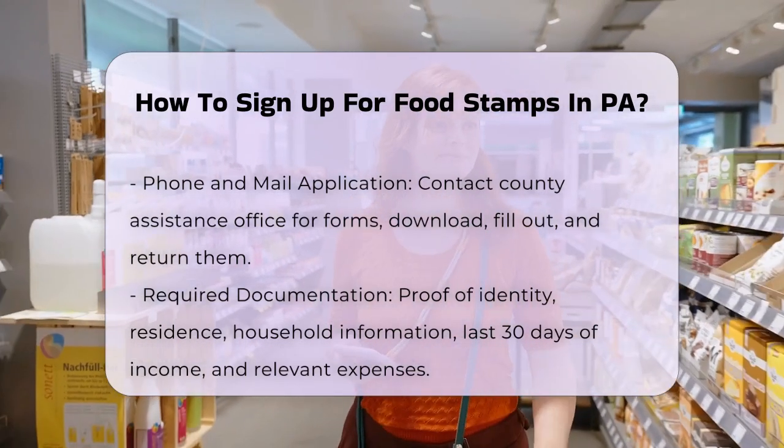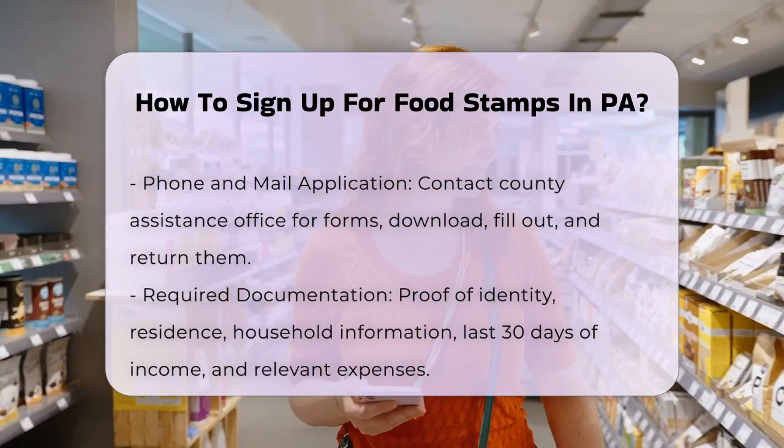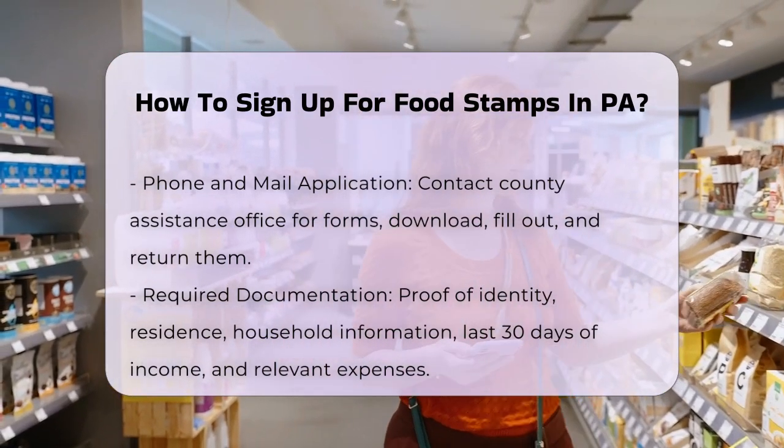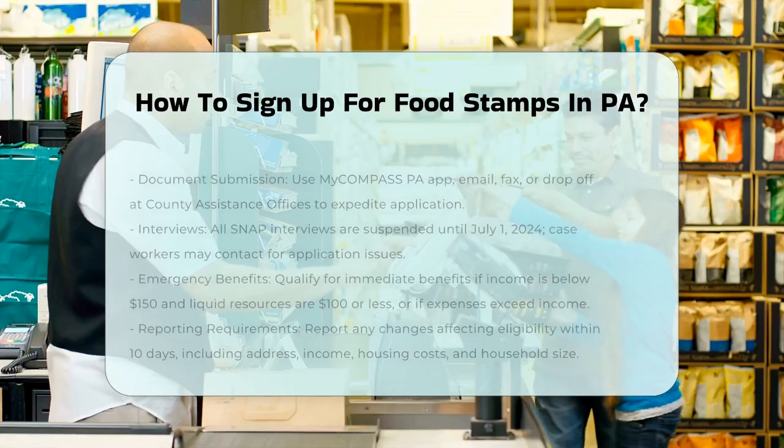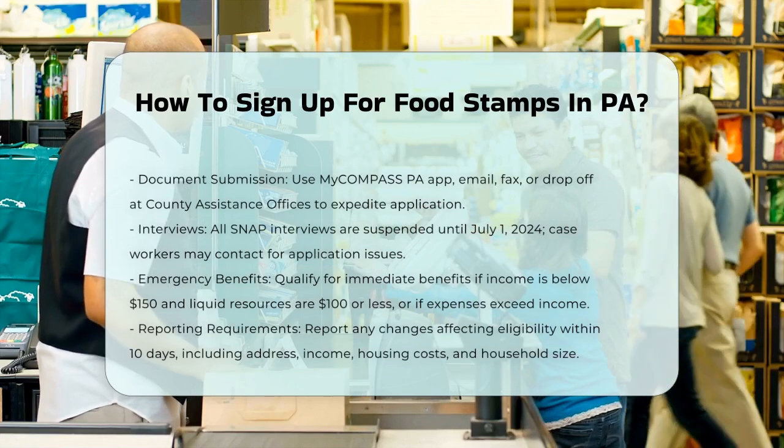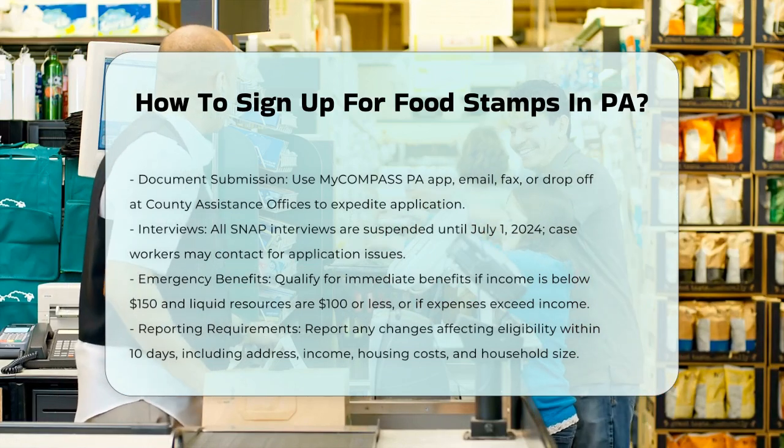Interviews. Currently, the Pennsylvania Department of Human Services has suspended all interviews for SNAP applications and recertifications until July 1, 2024. However, if there are any issues with your application, a caseworker may still contact you.